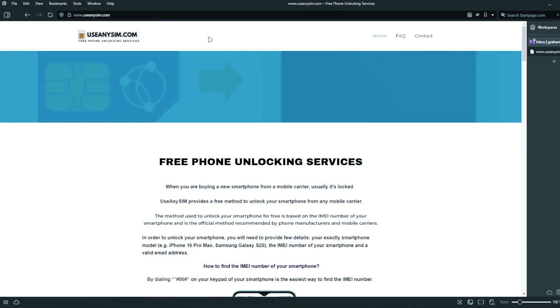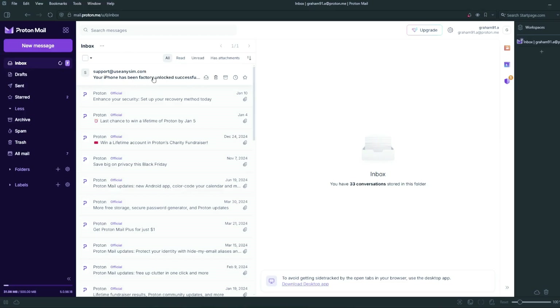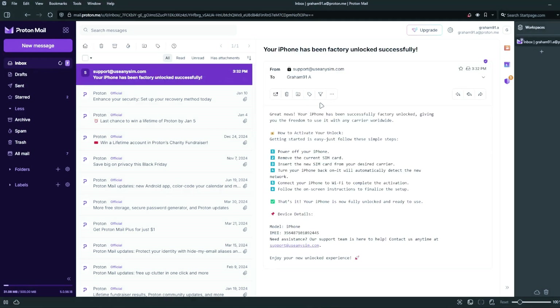I'm going to show you how the email will look after you receive it — we're going to go to my personal email account. This is the email I just got and it says your iPhone has been factory unlocked successfully. The email confirms that your iPhone has been successfully unlocked, and now the last step is to connect your iPhone to Wi-Fi to activate the unlock.